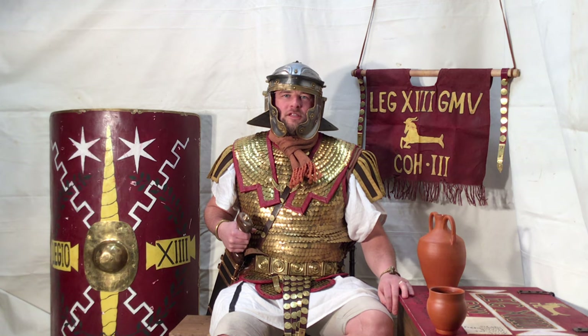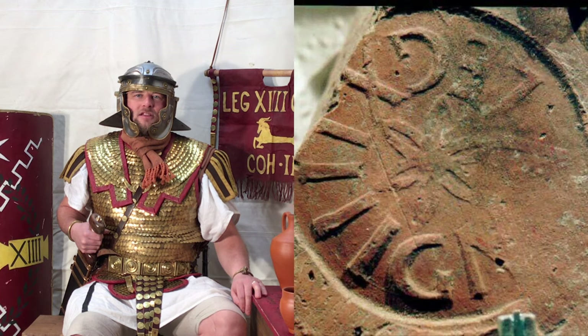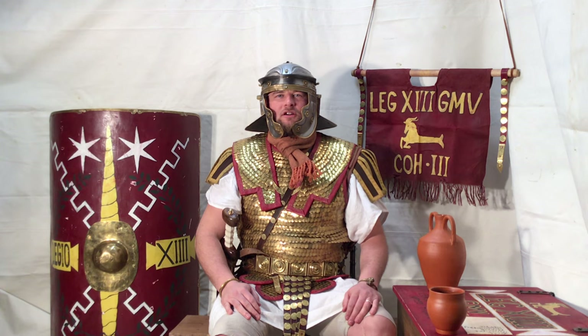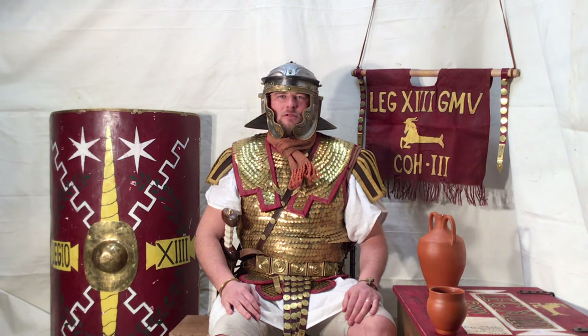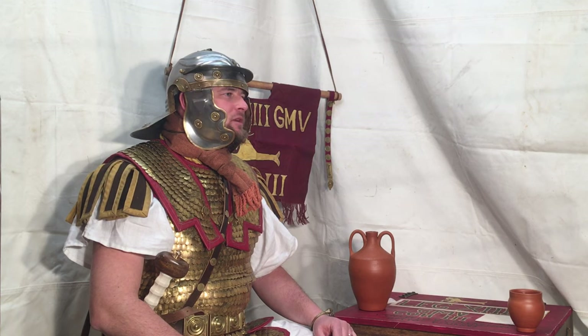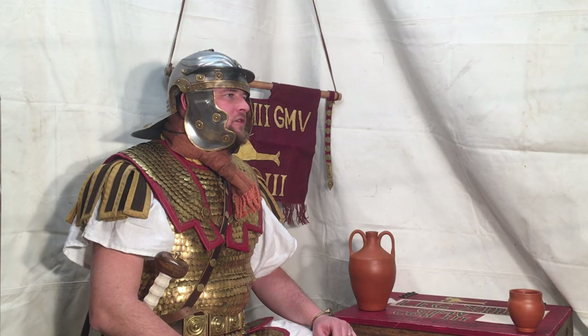Welcome to Legio 14's YouTube channel. Today we are going to answer the most asked question on our Facebook page and our Legion YouTube channel: why do we spell Legio 14 as XIIII instead of XIV? We briefly answered this in our last video but felt we needed to answer this with detailed historical proof of why we do what we do here in Legion 14.